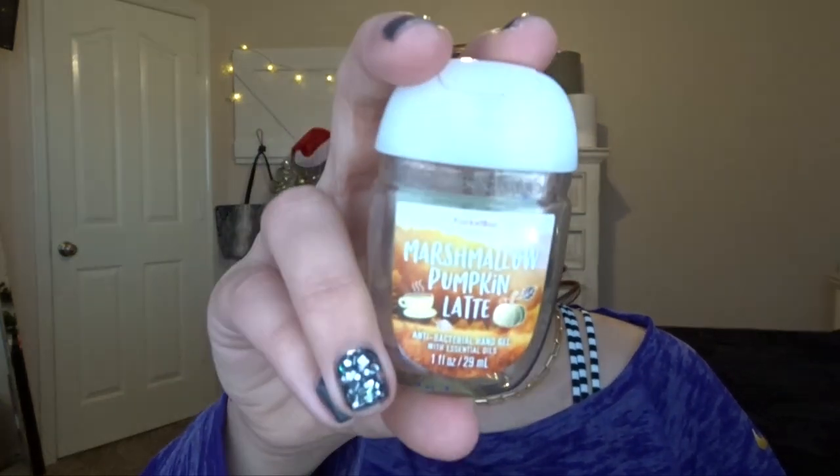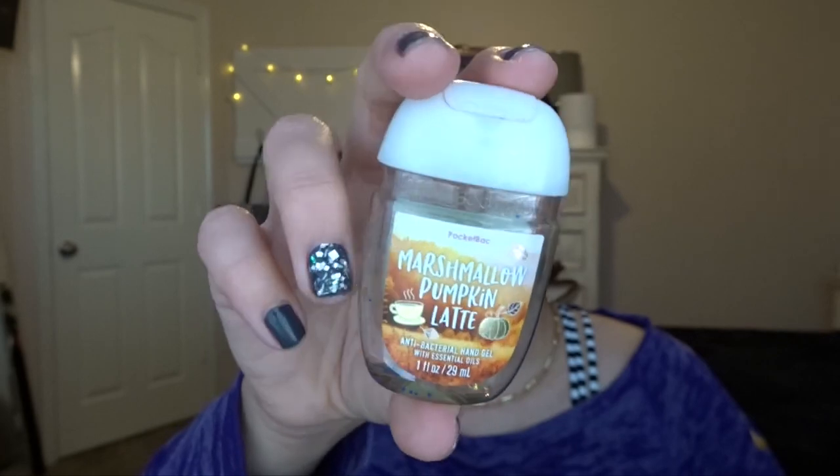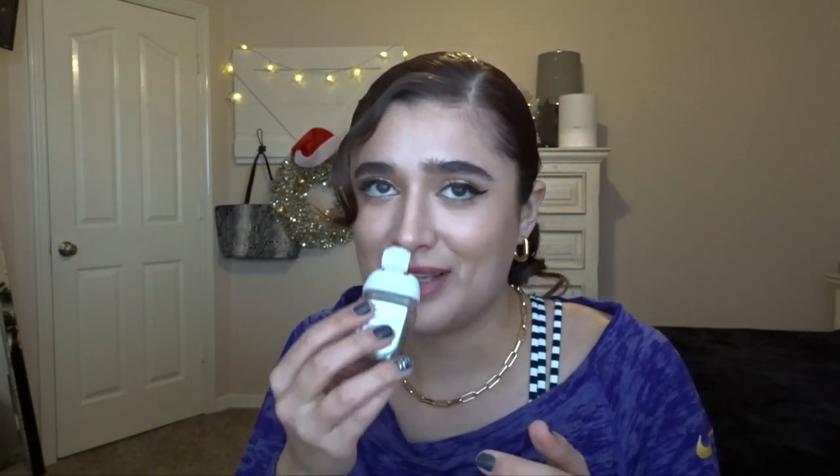We finished up a few pocket bacs. I finished Marshmallow Pumpkin Latte, and I actually really loved this scent. I had it in a pocket bac holder on the side of my purse, so it just dangles there and the label's covered. So I didn't know what the scent was — and it was Marshmallow Pumpkin Latte. I didn't even know that I liked this scent, so I might have to get more things in this next year, like a hand soap or something. I really liked how the hand sanitizer smelled.